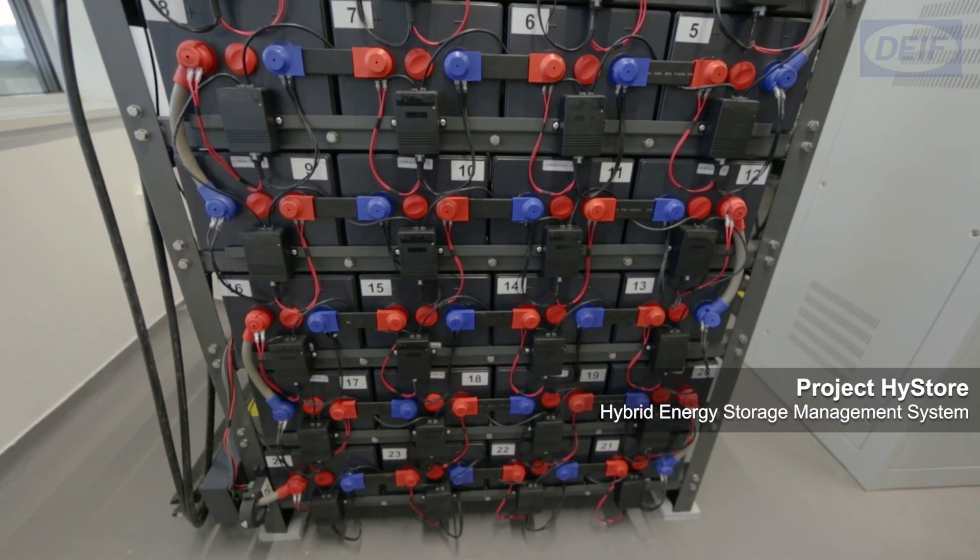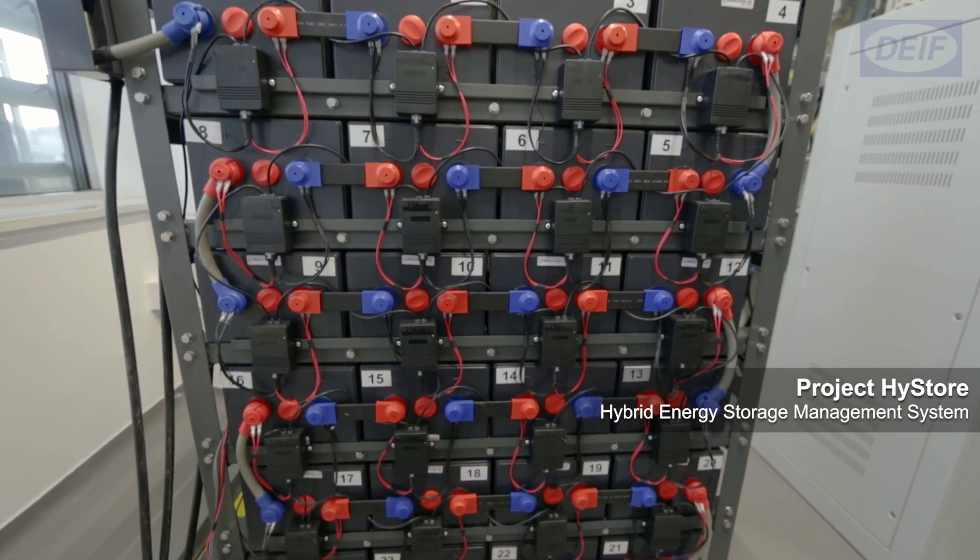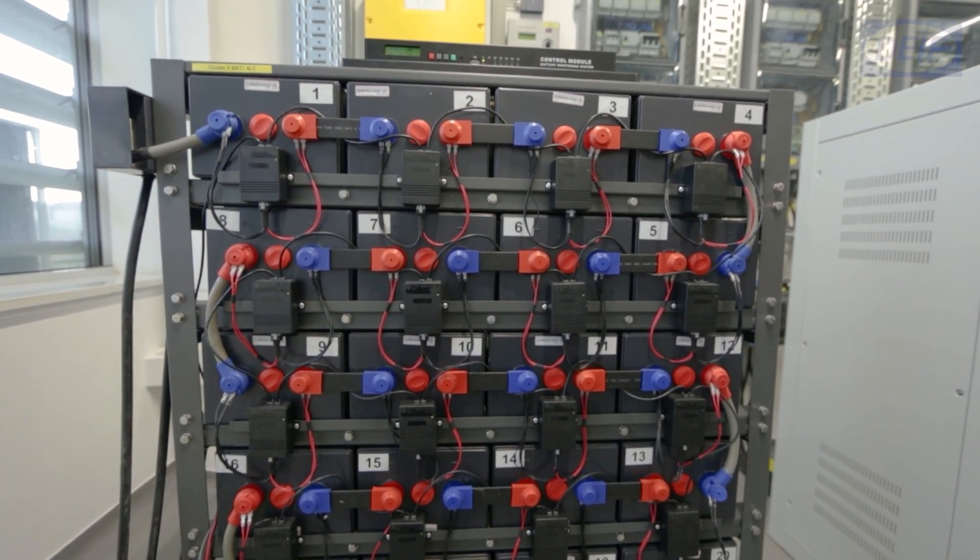The goal here in this project is to demonstrate this kind of hybrid system, which is just behind us, in various scenarios — to operate maybe as a power quality conditioner, maybe as a balancing of renewables. We feel that this kind of hybrid system can cover more functionalities than one energy storage alone.